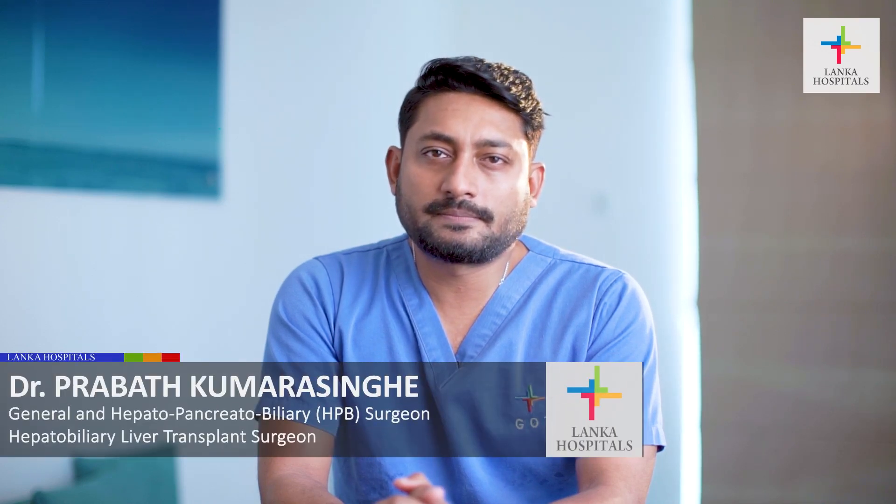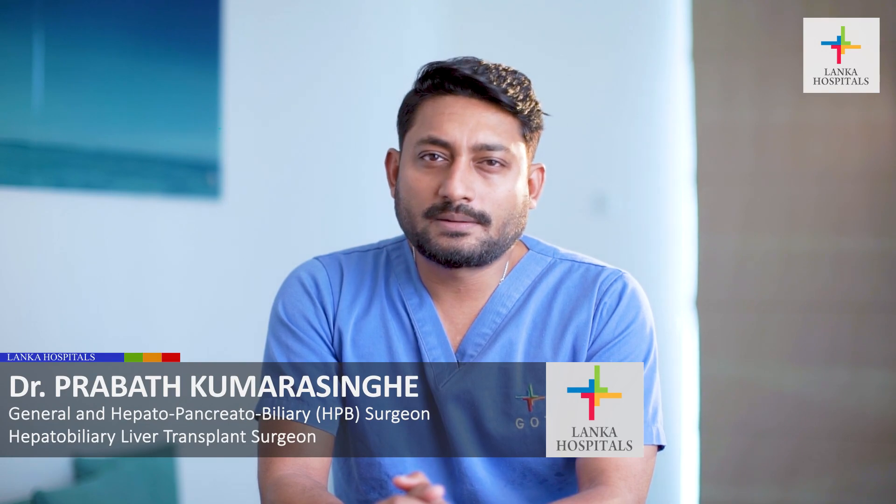Hi, I'm Dr. Prabhat Kumar Singh, specialist surgeon in liver and pancreatic disease. Today I'm going to talk about a rare condition which occurs in the pancreas. It's called pancreatic cancer.